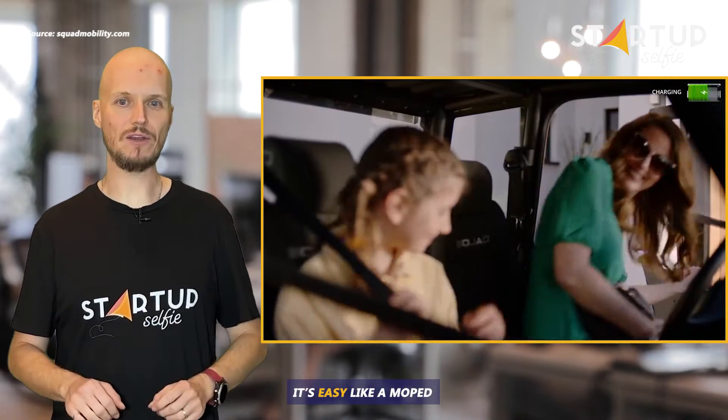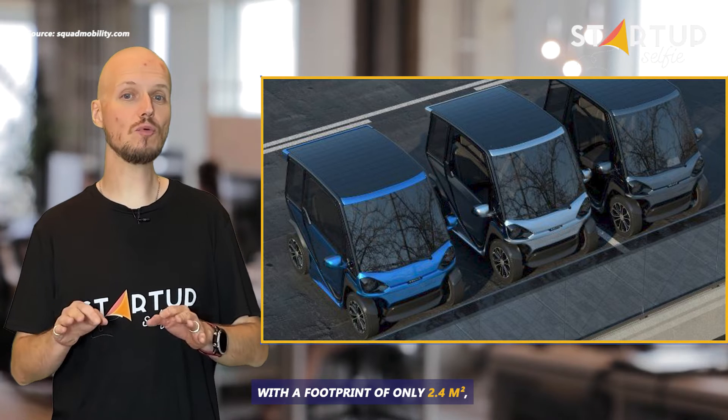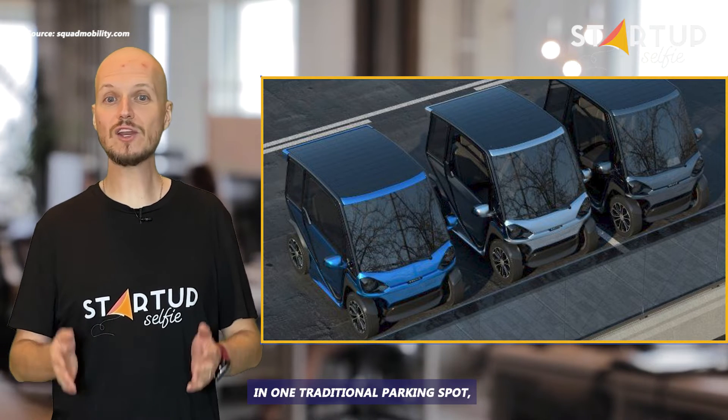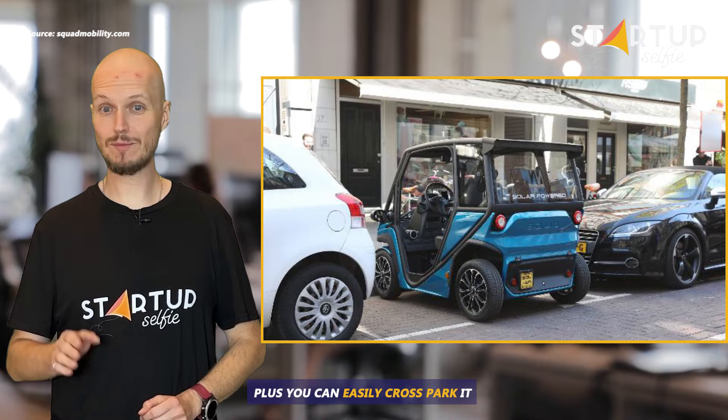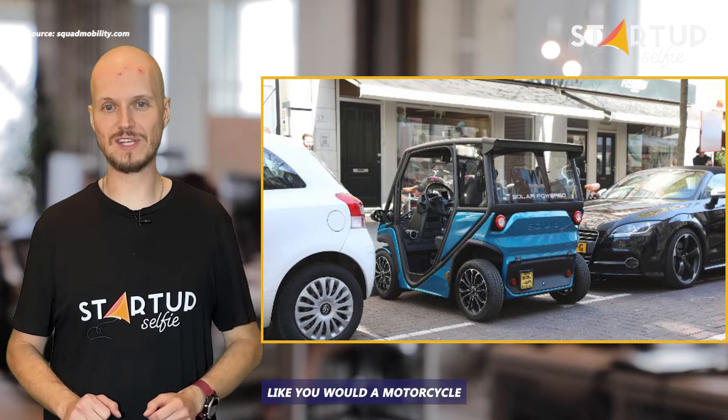It's easy like a moped with the comfort and security of a car. With a footprint of only 2.4 square meters, you can fit three Squad solar cars in one traditional parking spot. Plus, you can easily cross-park it between larger cars like you would a moped or motorcycle.